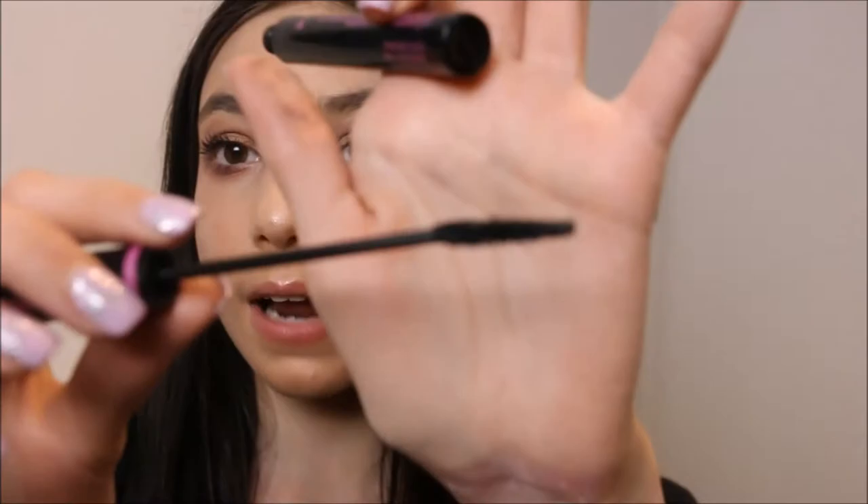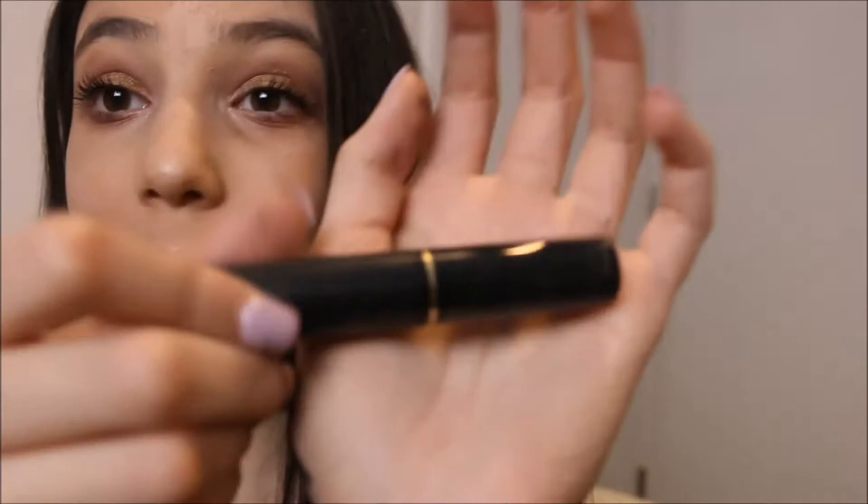For mascara, I'm using two. The Wet n Wild Mega Slim Skinny Mascara — I've heard mixed reviews and just want to try it for myself. For upper lashes, the Lancôme Hypnôse Mascara. I've used it so much the writing came off the tube. I've been using this forever and I love it.